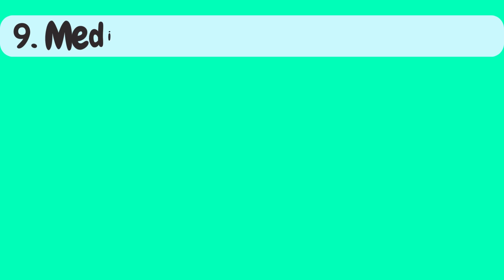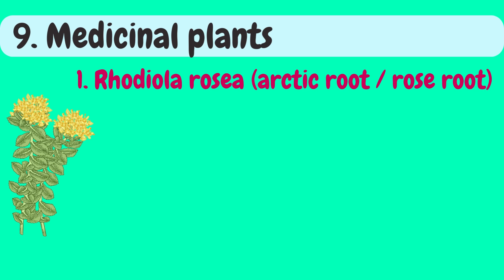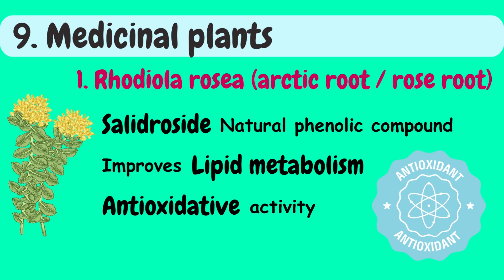Ninth in the list are medicinal plants. First is Rhodiola rosea, also known as arctic root or rose root. Salidroside is a natural phenolic compound found in arctic root. It has been shown to improve lipid metabolism and exhibit antioxidative activity, potentially contributing to its beneficial effects in fatty liver disease.